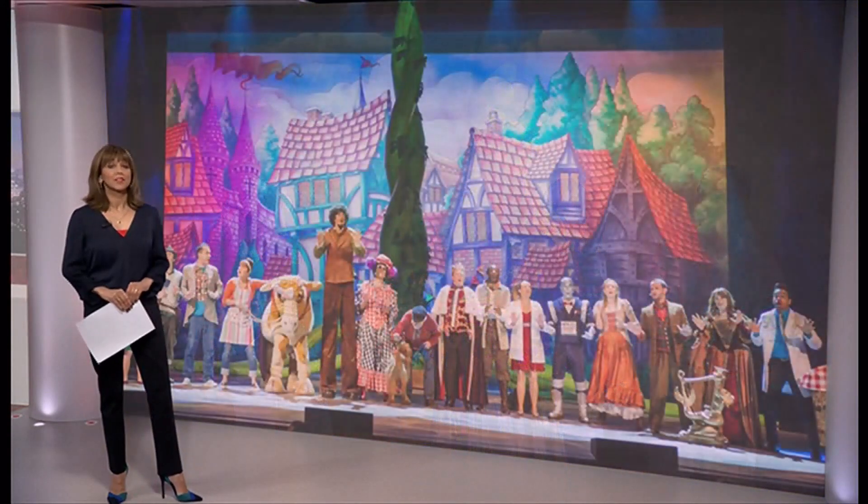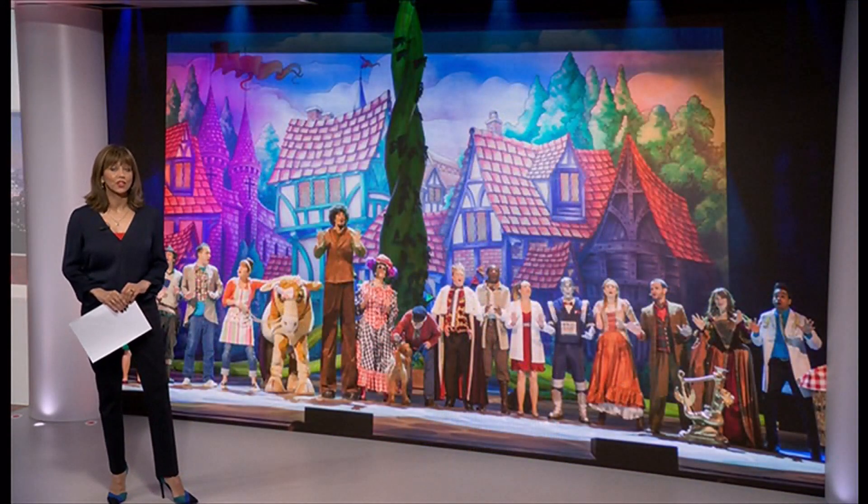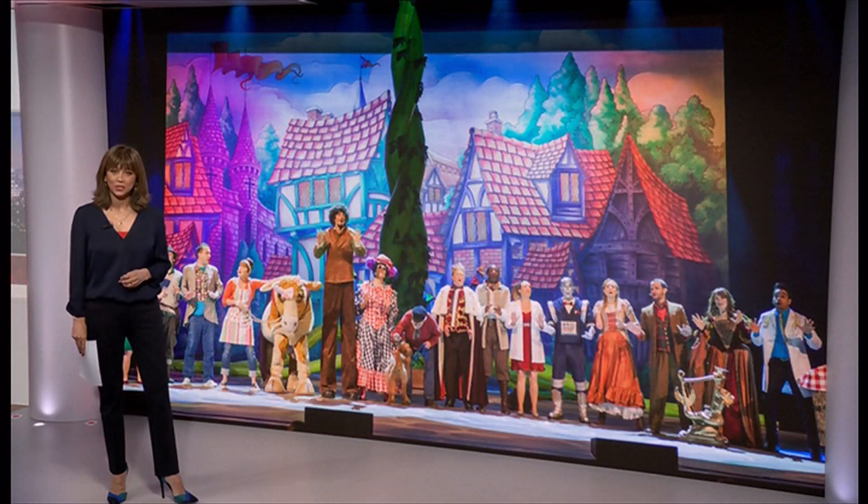A new immersive show at the heart of the West End traces the history of Pantomime across three centuries. Wendy Hurrell has been to take a look.